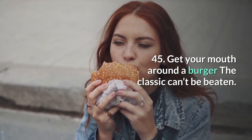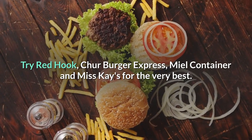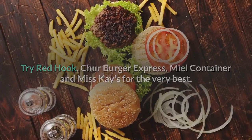45. Get your mouth around a burger. The classic can't be beaten — try Red Hook, Chur Burger, Express Meal Container and Miss K's for the very best.